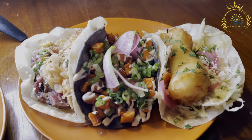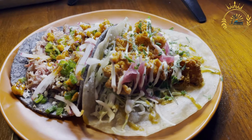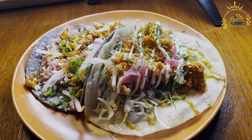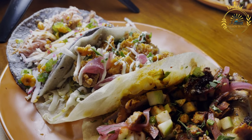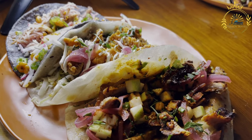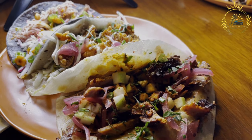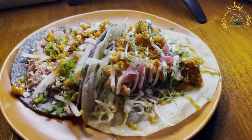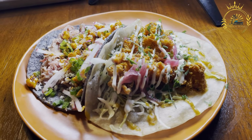Basic Components. Tortilla: tacos can be made with either soft corn tortillas or soft flour tortillas, depending on regional preferences. Both types have their unique characteristics. Protein: tacos can be filled with a wide range of proteins, including carne asada — grilled, thinly sliced beef marinated in spices; al pastor — spit-grilled pork, often seasoned with achiote and pineapple; carnitas — slow-cooked, crispy pork; pollo — seasoned and grilled or stewed chicken; and barbacoa — slow-cooked, tender beef or lamb, often cooked in an underground pit.